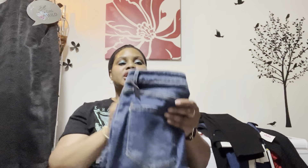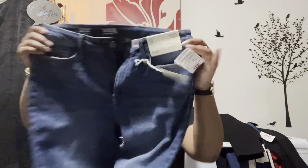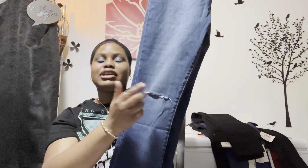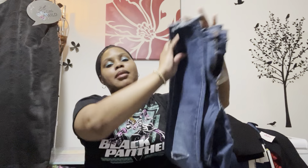The last pair is from the women's section — by a brand called Anna, 'A New Approach.' The tag says $39 but they were selling them at DD's for $6.99. They're incredibly stretchy, with a little slit on the knee on both sides and a little fraying at the hem.